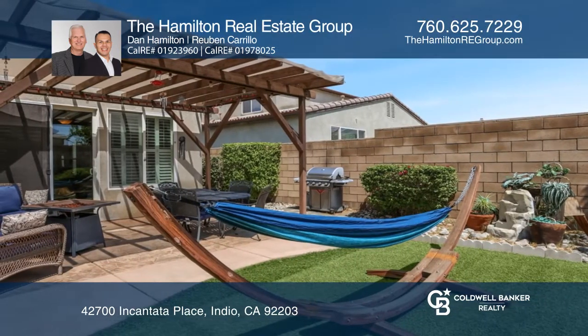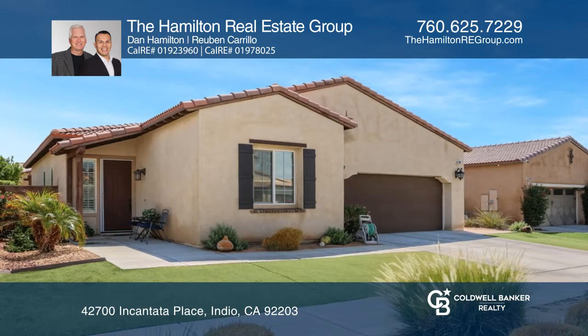Take a look around your future home by contacting the Hamilton Real Estate Group to schedule a tour.